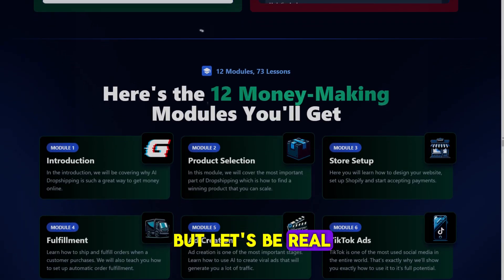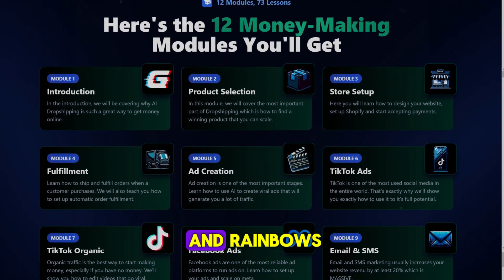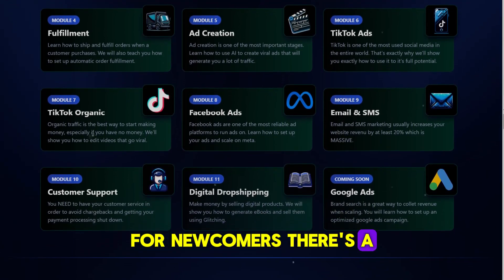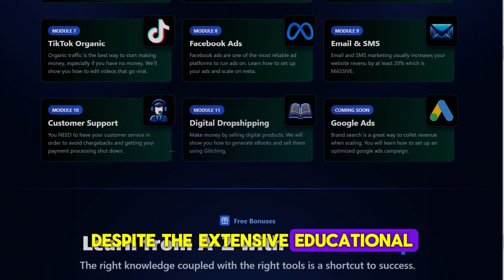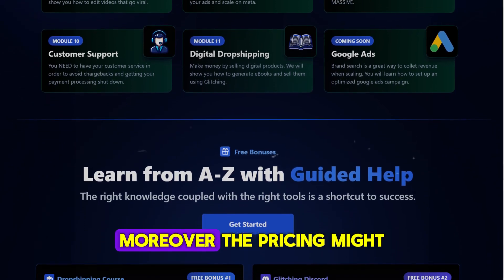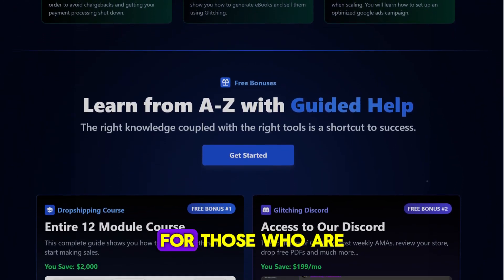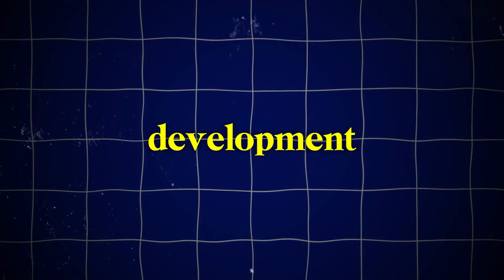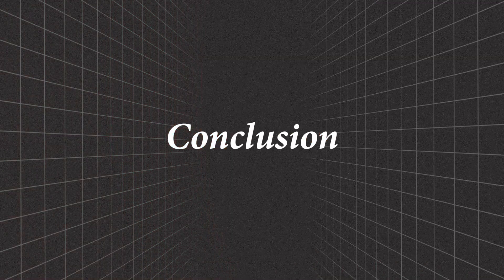It's not all sunshine and rainbows — there are some cons to consider. For newcomers, there's a learning curve despite the extensive educational resources provided. The pricing might also be a bit high for those who are just testing the waters. Additionally, relying heavily on AI tools might limit your development of personal skills in product research and marketing.